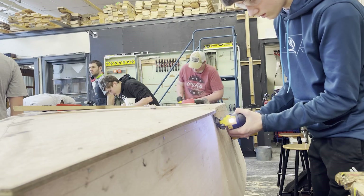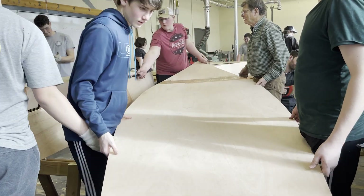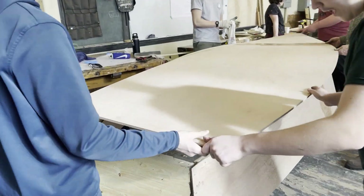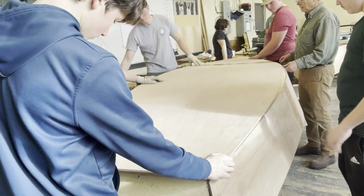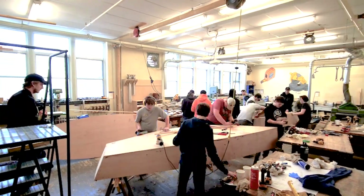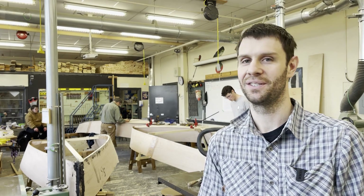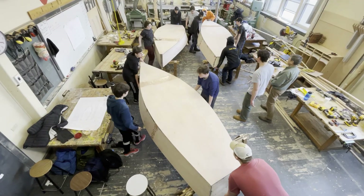I can start to see that they're taking a lot of pride in their work and they're starting to see the boat come together. They're getting excited, talking about what color they're going to paint it and what they're going to name the boat. As you see right here, they're working as a team. Day one they were kind of quiet and to themselves, and now they're invested in the project. By the looks on their faces and the smiles they have, they seem pretty interested and pretty engaged.